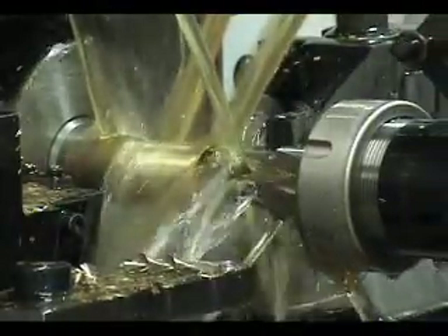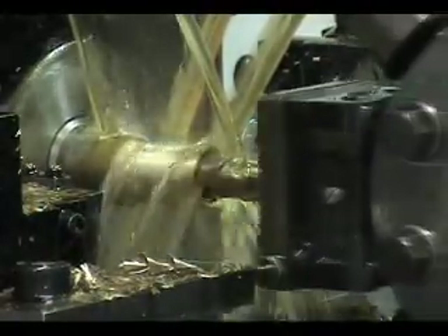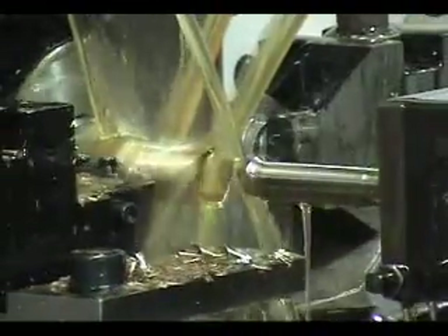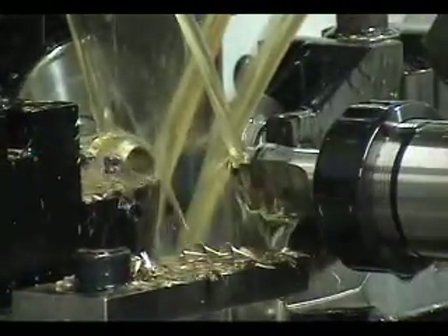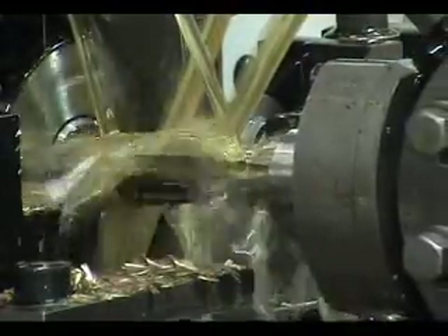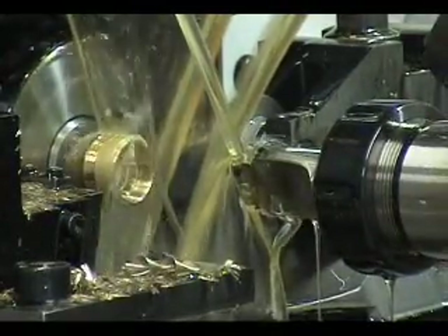CNC houses with increasing lot sizes may need to move parts to a more productive solution. Many of AMT's customers have slashed production costs by moving medium-volume parts from CNC lathes to UltraTurn machines. It is common to see 200% to 300% increases in production rates as compared to CNC lathes.